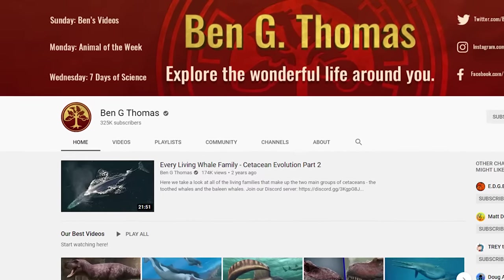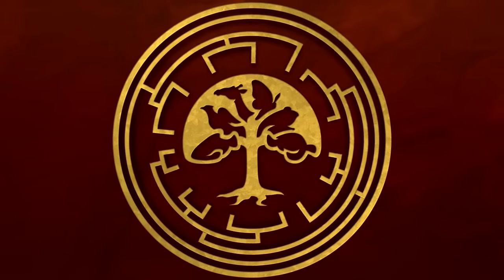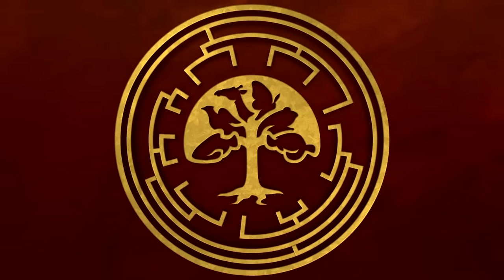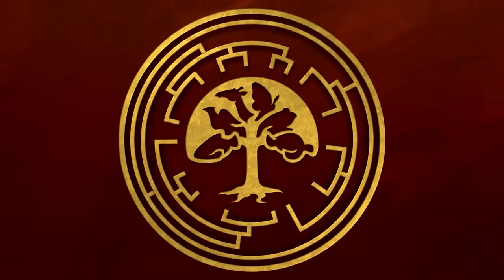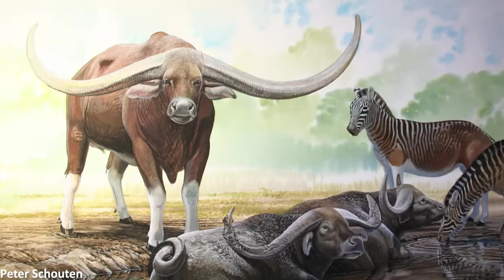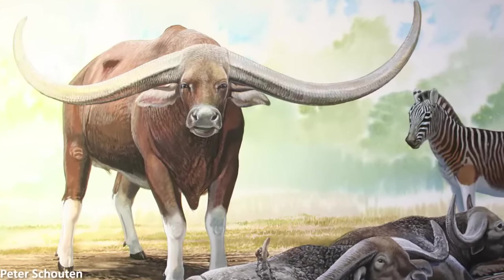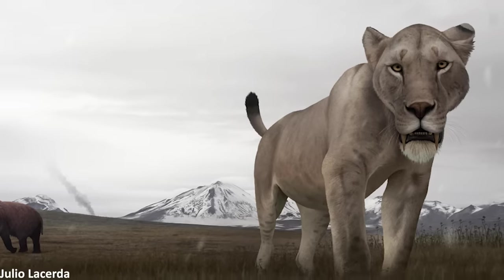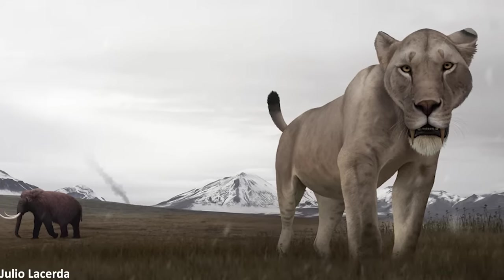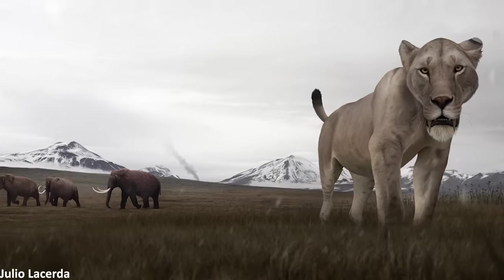This channel has now reached over 300,000 subscribers. We're so thankful that this many people are continuing to enjoy what we do here, and that you're all so interested in our natural world and its wonderful history. As has become a bit of a tradition on this channel, to celebrate this incredible milestone, we're going to be exploring what our own planet Earth was like 300,000 years ago, during the Pleistocene, to see the sorts of wondrous non-human animals that were living then, what the climate and geography was like, and which human species were around.